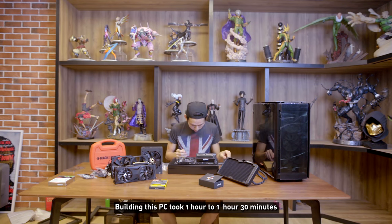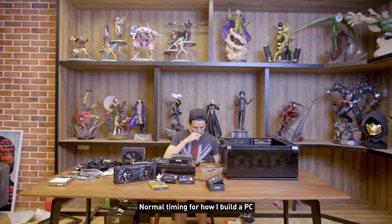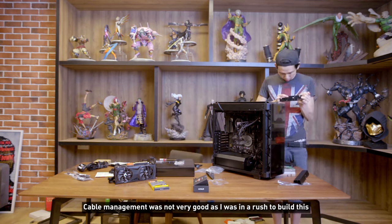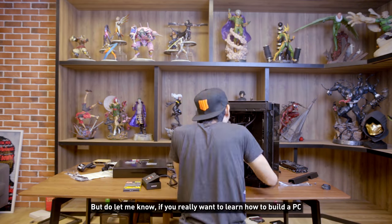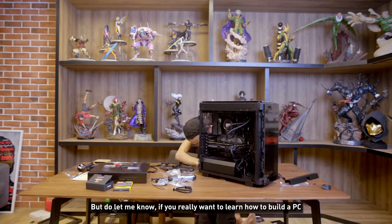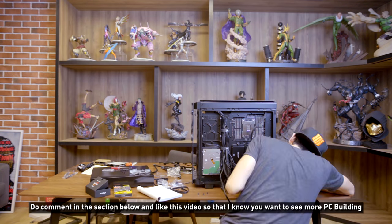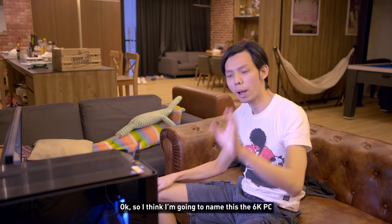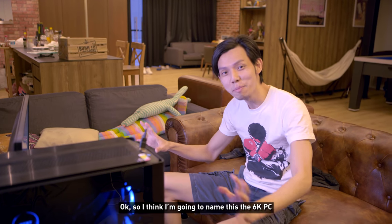Building this PC took about one to one and a half hours — normal timing for how I build a PC. Cable management wasn't very good because I was in a rush, but let me know in the comments if you want to learn how to build a PC properly. I think I'm going to name this the 6K PC.